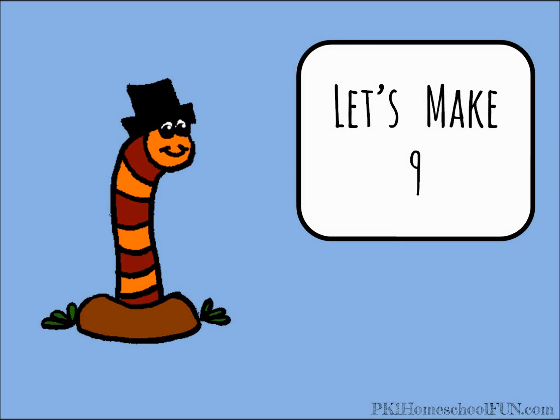Hey guys, let's learn all the ways we can add together to make nine. Are you ready? These cute worms are gonna help us out.